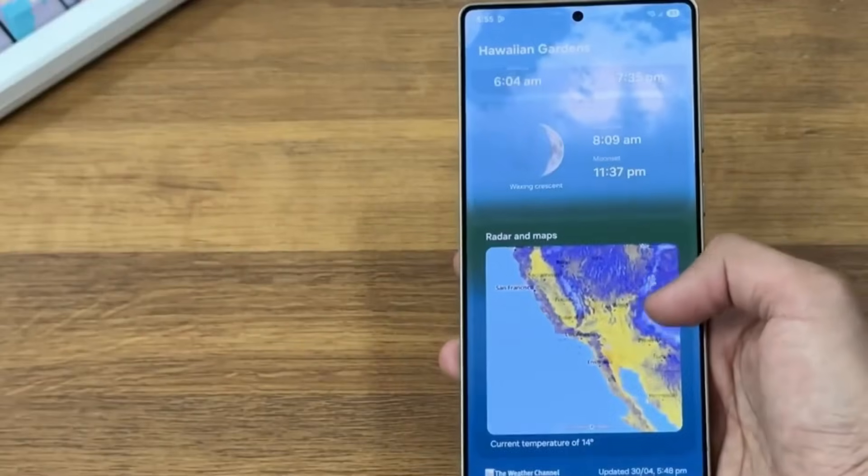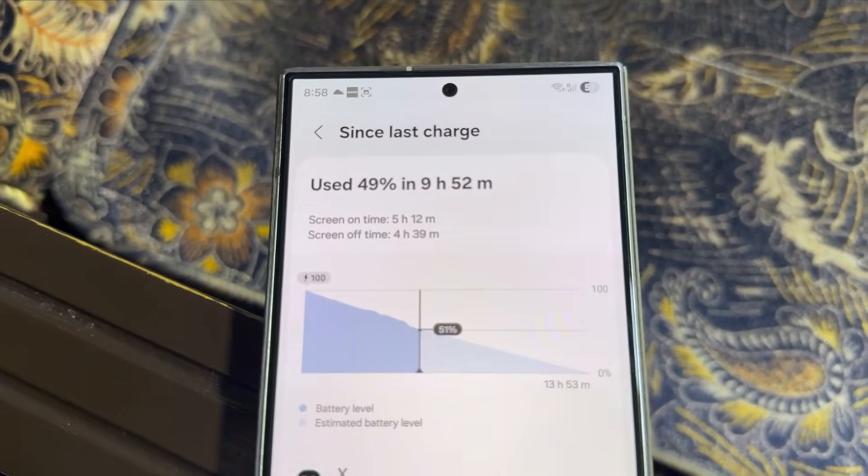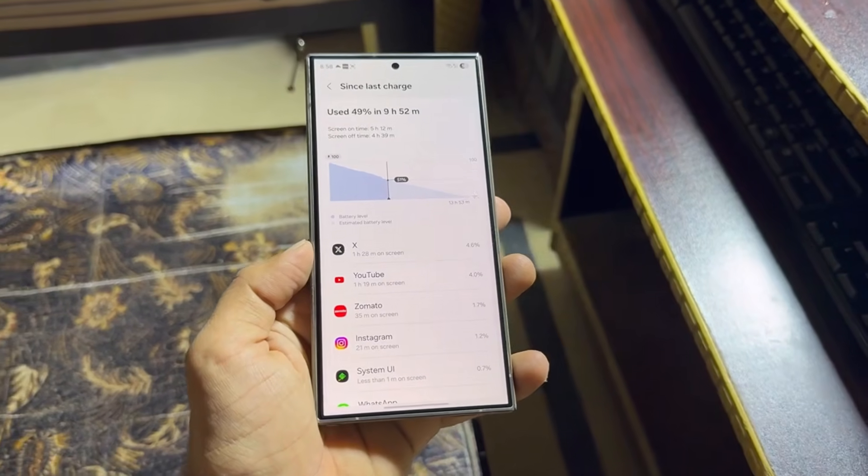Hey, Drop Tech fans. Welcome back to the channel. Looks like the long-standing Samsung battery drain issue is finally getting fixed, and that's something to get hyped about.